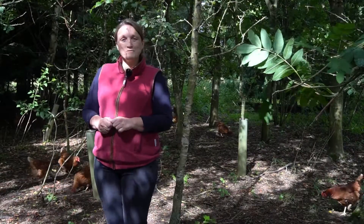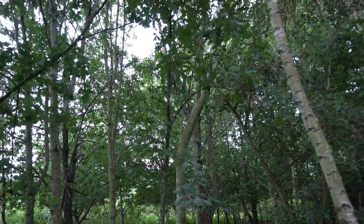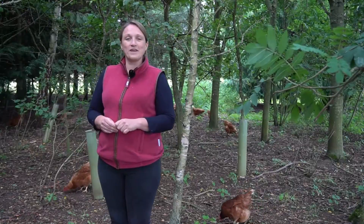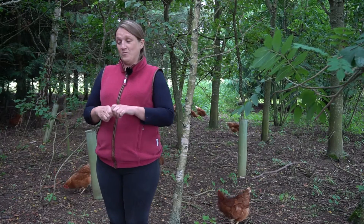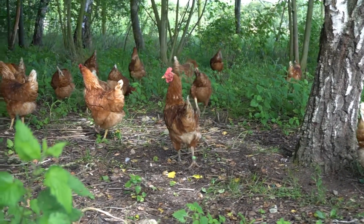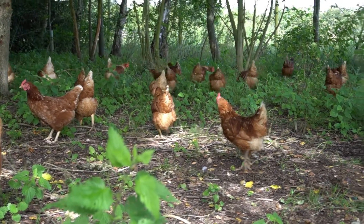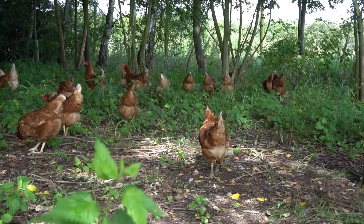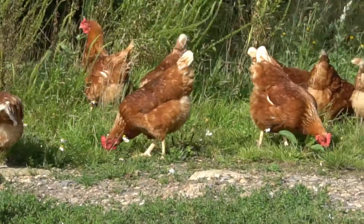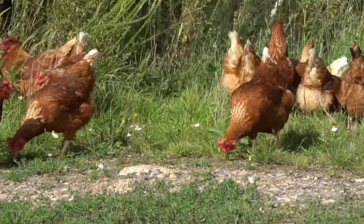When we planted this it was more a focus of getting trees in plots as a trial, and of course when we put them in they were whips — and now we have these great big trees. You can see they could probably do with some thinning out; we haven't ever properly managed them for timber. But what is great is how much the hens love it. You can see the hens around me scratching, dust bathing, and coming away from the shed. We get fully feathered birds right up to 90 and 100 weeks old, and we put that down almost entirely to the tree cover.